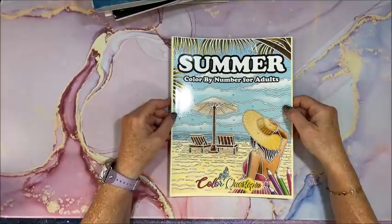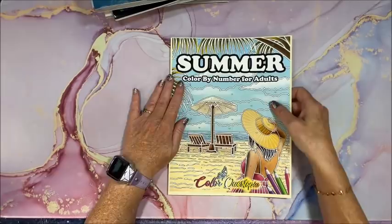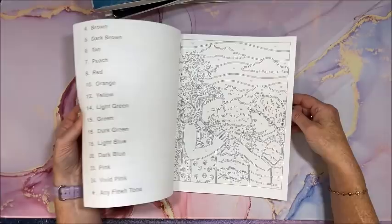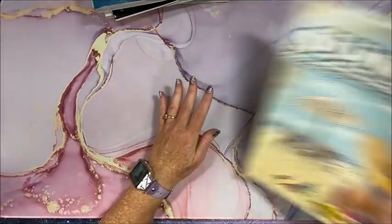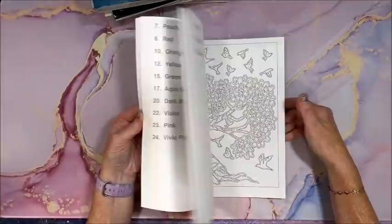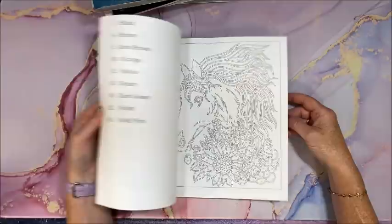Color Questopia keeps pumping out books — I'm going to need a whole bookcase just for them. They came out with 'Summer Color by Number' — really cute people and kids having summer fun — and another one called 'Tattoo.' Even if you don't like tattoos these pictures are just beautiful: mandalas and other gorgeous designs. I haven't gotten a chance to color from either of these yet.